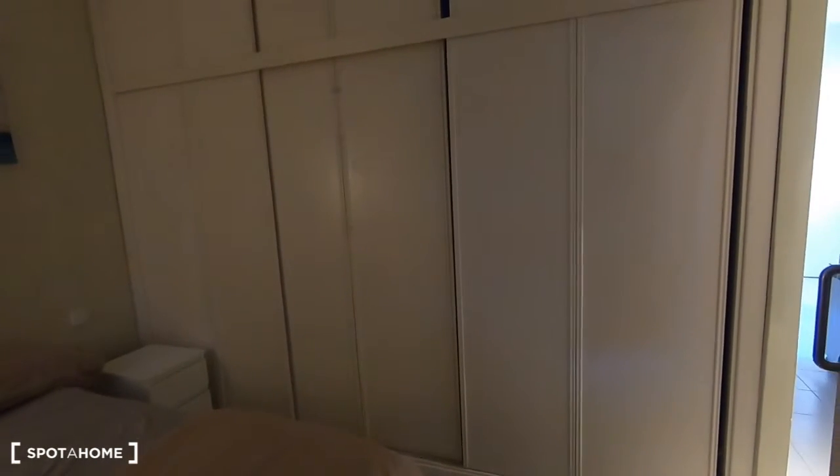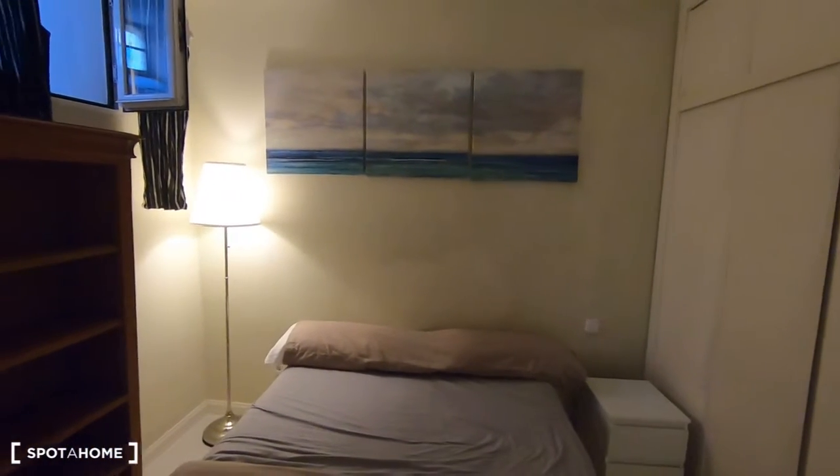There is a very long wardrobe with plenty of storage space just here and up there, and a table with a seat just there by a picture of the world.